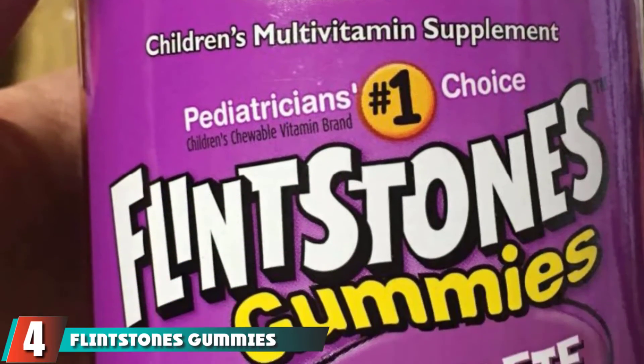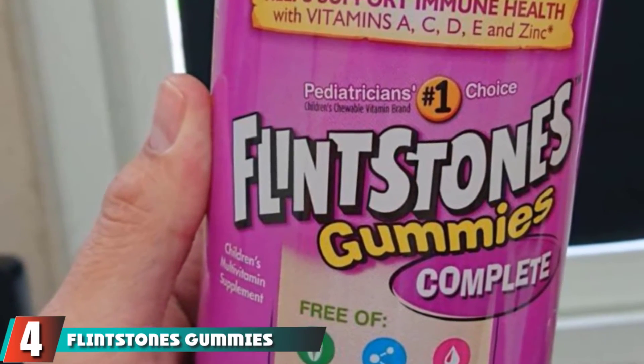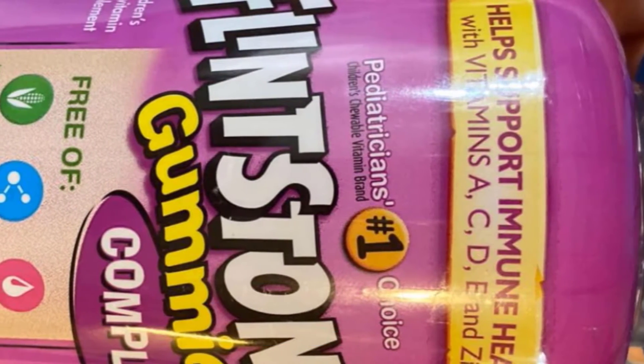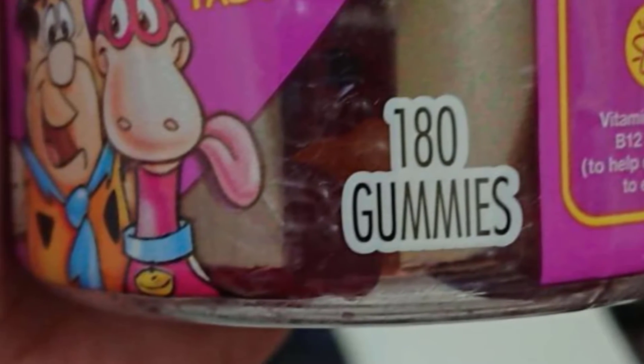Next at number 4 we have Flintstones Gummies Kids Vitamins. Loaded with essential vitamins, these are among the best gummy vitamins that offer strong nutritional support to children. These multivitamins make reliable supplements for toddlers, children, and teens. The fun Flintstone character-shaped gummies are free from dairy, egg allergen, high fructose, and aspartame.